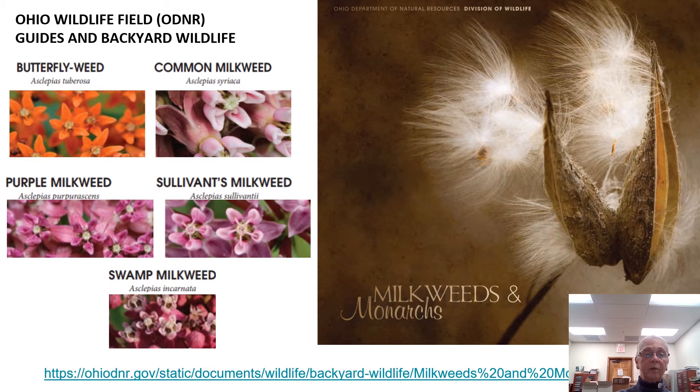In the wildlife field, the ODNR guides backyard wildlife. Here I'm showing pictures of five milkweeds: butterfly weed, common milkweed, purple milkweed, Sullivan's milkweed, and swamp milkweed. I have at least three or four on my farm, with a lot of swamp milkweed because it likes our very wet pastures. This is important for monarchs because milkweed is the only host plant they use to survive, eat, and lay their eggs — and when the eggs hatch, the caterpillars consume the entire milkweed plant.